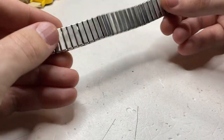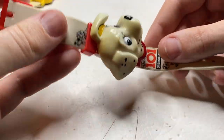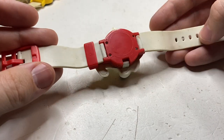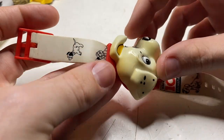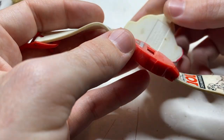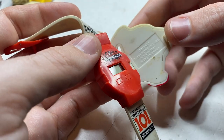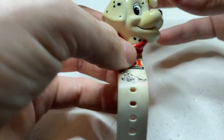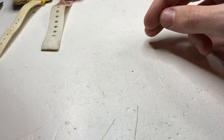Another watch strap — just an expanding one. We have 101 Dalmatians — I wonder if this was like a McDonald's toy or something. It just says Hope Inc., 1991 — that's 32 years ago, so it could be worth something.